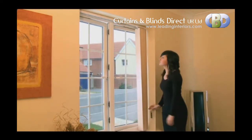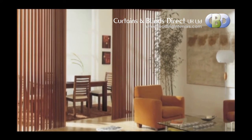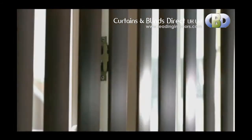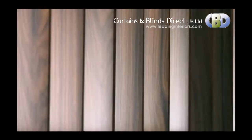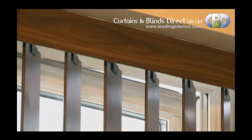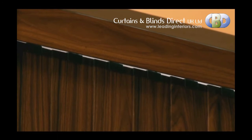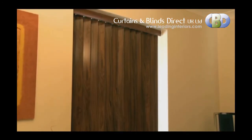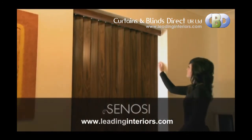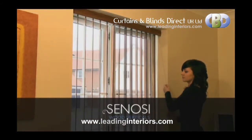They can also be motorised to allow you the same control from the comfort of your chair or bed. They boast our sophisticated wheel carrier head rail system which allows smooth and trouble-free operation. With different fitting options from face fix to top fix, installation has never been easier. Suited to all windows, sliding and French doors, our Sonosi verticals provide the perfect finishing touch to any home.